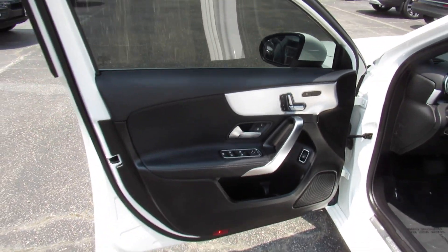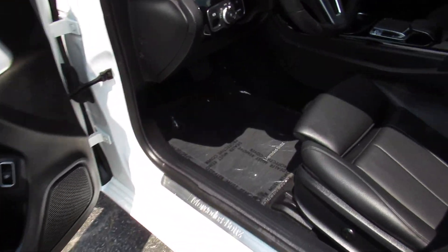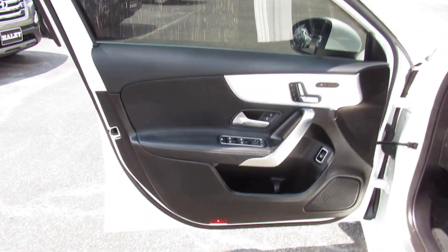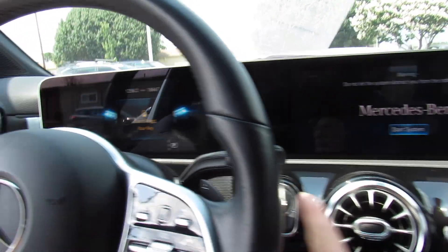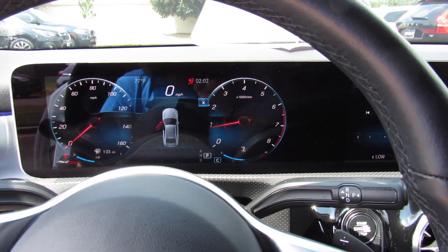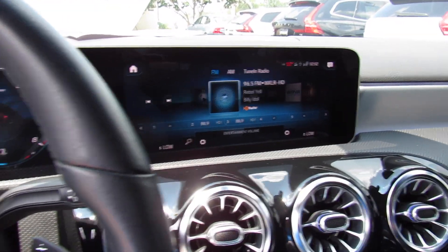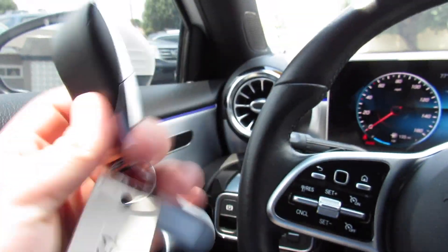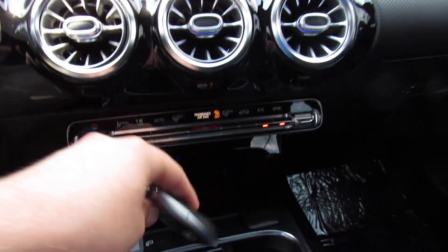As you can see, this one does have the black MB-Tex interior, which is in great shape. To start, just put on the brake and push right here. Just have the key fob inside the car and you're all good to go.